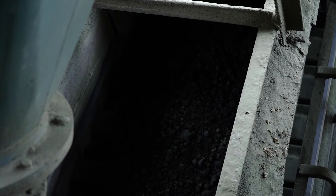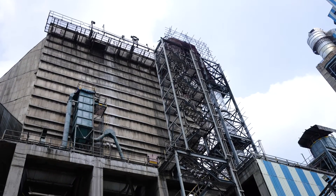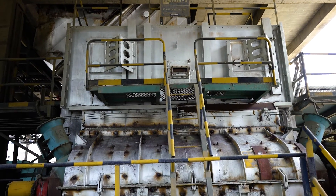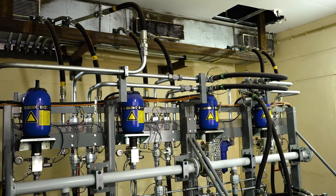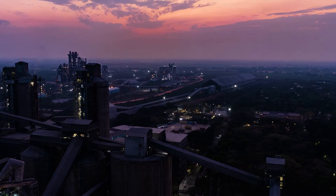This process is called clinkerization. The resulting clinker is rapidly cooled from 1,450 degrees Celsius to 120 degrees Celsius using a cooling system with five forced draft fans and one vent fan. The cooled clinker is then transferred and stored in clinker silos.